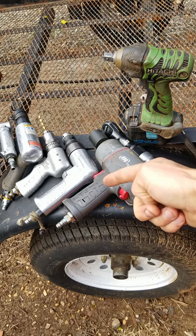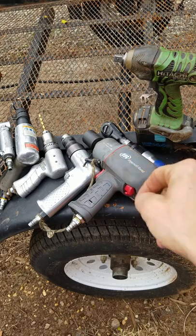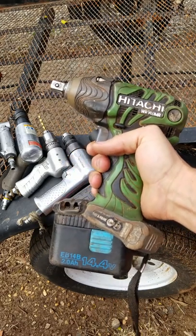What up y'all? It's Matt. So this is air tools versus cordless tools — pneumatic impacts versus electric impacts. So this old impact is for service purposes.